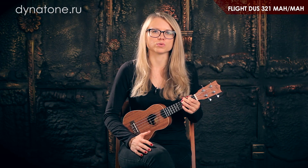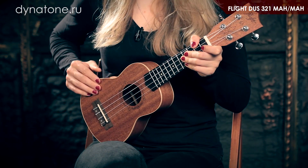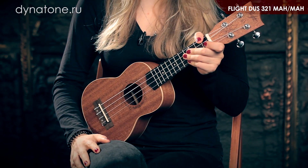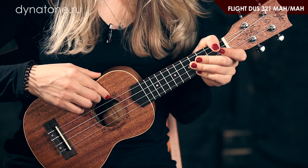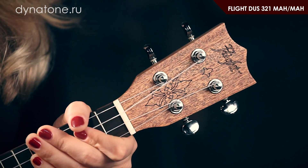Flight US 321 — укулеле размера сопрано без звукоснимателя, из дерева махагоне шоколадного цвета с золотистым отливом, за счёт чего обладает мягким тембром. Верхняя дека и корпус из красного дерева, гриф из африканского дерева акауме, накладка — палисандр. На грифе 12 ладов. Инструмент имеет индивидуальный дизайн розетки, металлические колки, что позволяет укулеле дольше держать строй. Укулеле Flight US 321 комплектуется фирменным чехлом.